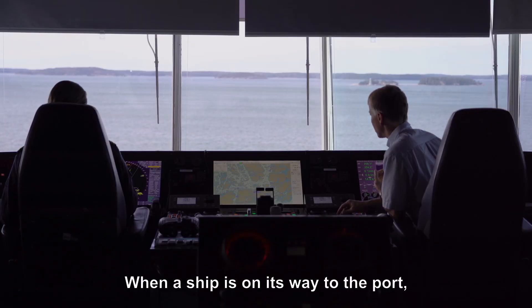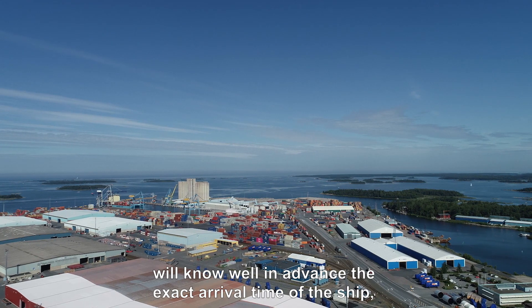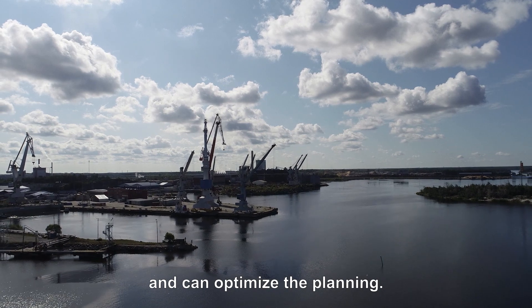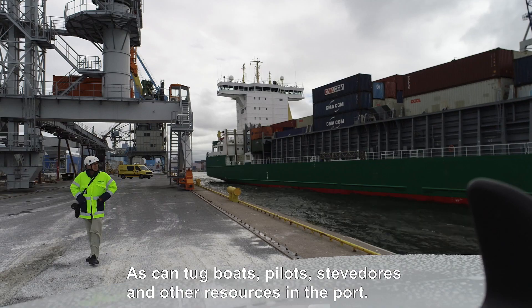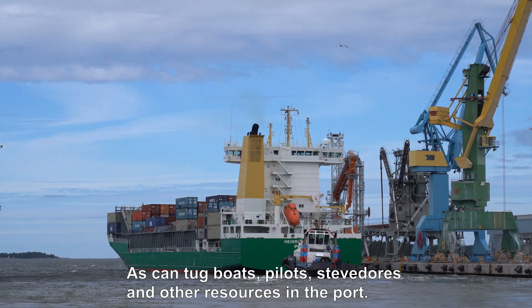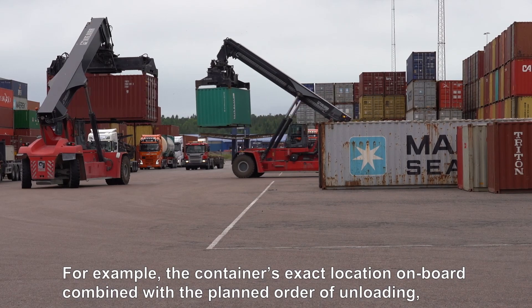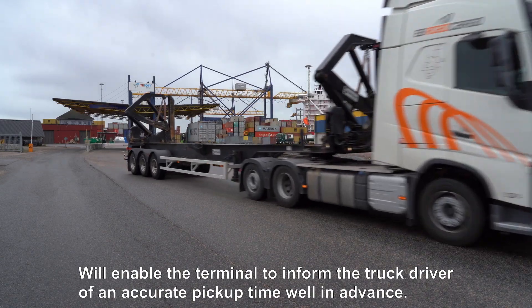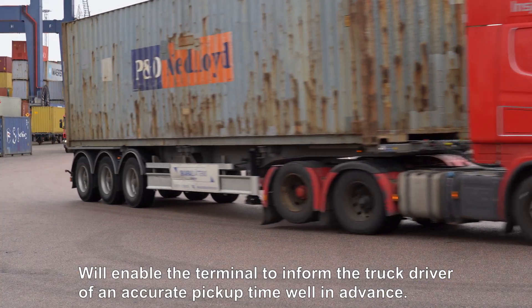When a ship is on its way to the port, the Efficient Flow port and terminal will know well in advance the exact arrival time of the ship and can optimize the planning, as can tugboats, pilots, stevedores and other resources in the port. For example, the container's exact location on board, combined with the planned order of unloading, will enable the terminal to inform the truck driver of an accurate pickup time well in advance.